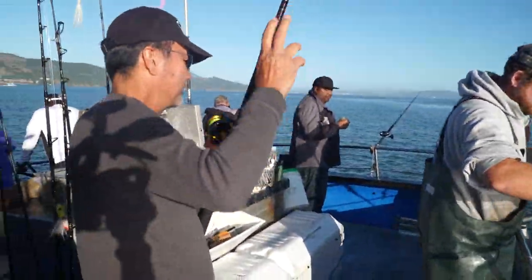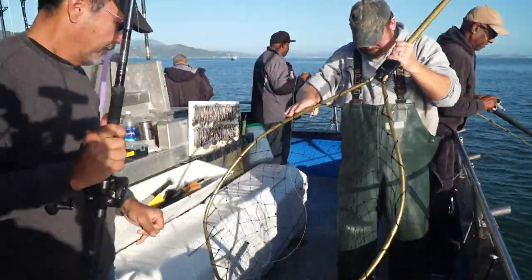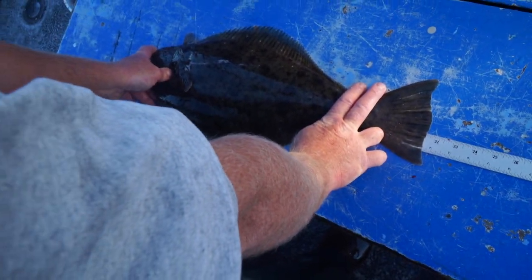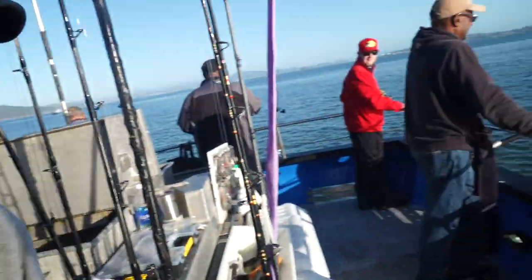We'll be close — yeah, go ahead, grab the weight, grab the measure. It'll be 22 inches. He's not quite there, sorry Ken — he's about a quarter inch short. Probably in about a month he'll make it.